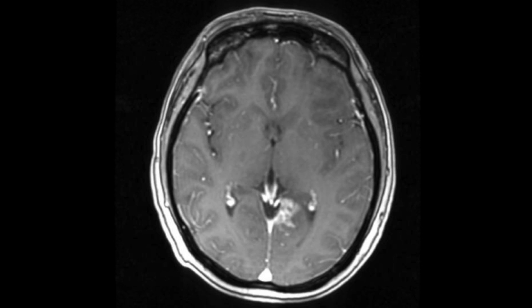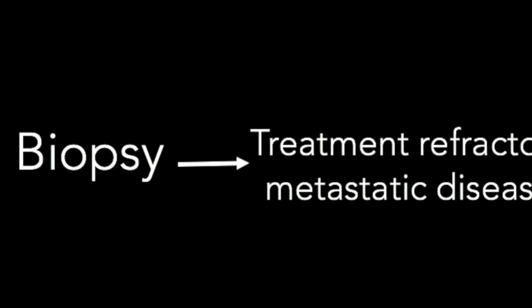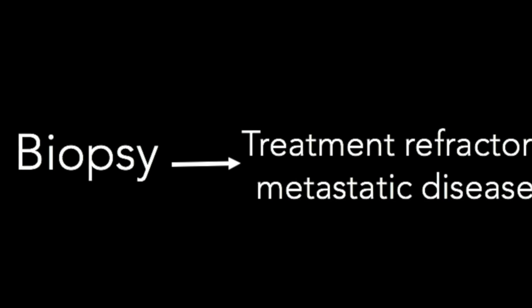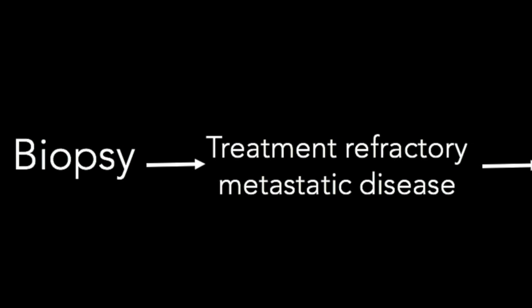Given the fact that she has progression of two intracranial lesions after radiosurgery, there is concern for tumor progression versus radiation necrosis. Therefore, expedient diagnosis and treatment may be necessary. A stereotactic biopsy can be performed to assess whether this is simply radiation change or progressive tumor.